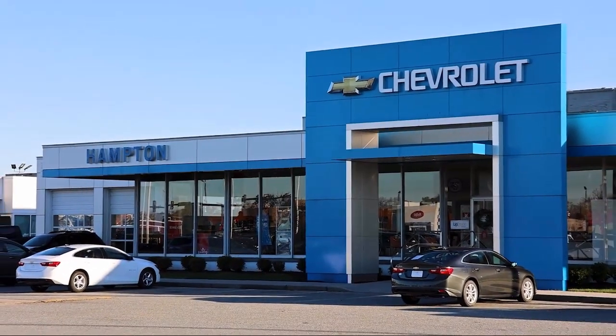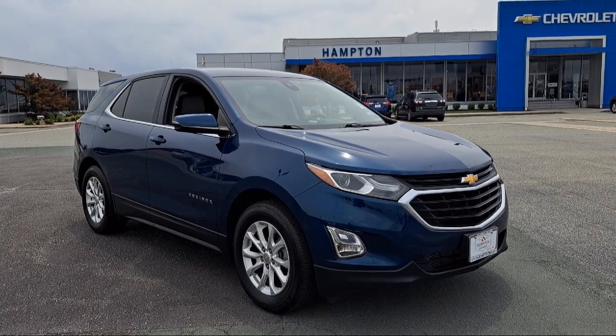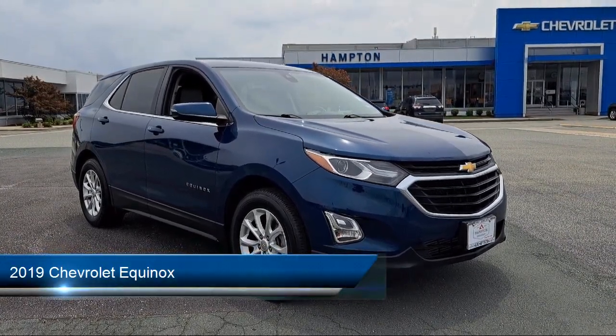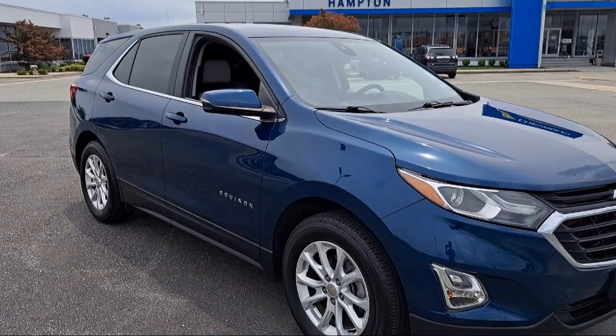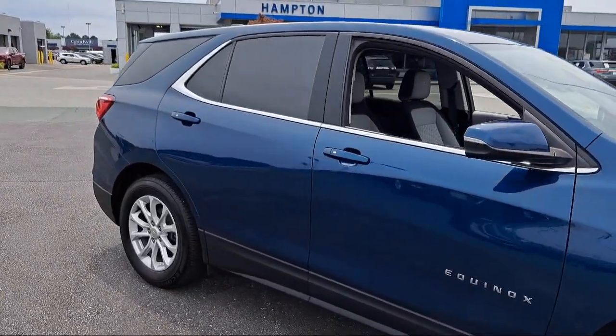Welcome to First Team Hampton Chevrolet, and here's a look at one of our great vehicles for sale. It comes equipped with smart device integration, a powerful and efficient turbocharged engine, privacy glass, lane keep assist, cross traffic alert, blind spot monitor, and a four-cylinder engine.